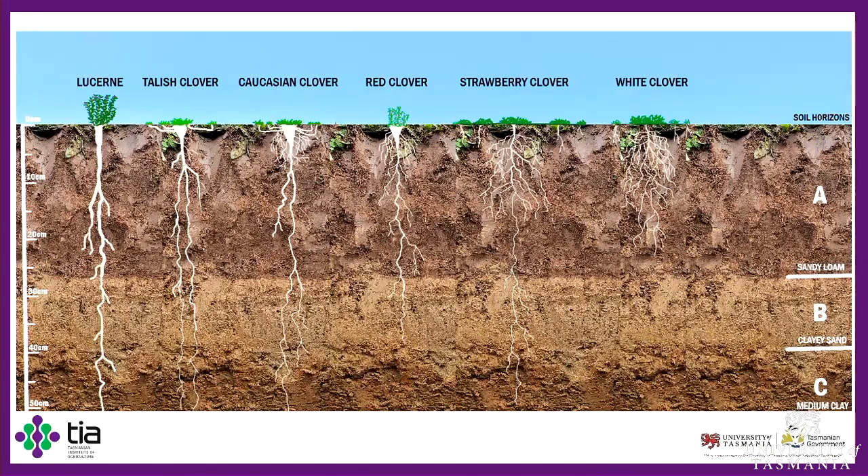Pulling it all together, in this diagram you can see lucerne, Talish, and Caucasian clover with roots protruding down into the clay C horizon. Strawberry clover does so on some occasions, whereas red clover and white clover are really restricted to the top soil layers. When going into a dry period such as summer, the A and B horizons will dry out first, but the C horizon will still have available water for plants — because it's deeper in the profile and it's clay, giving it a high water holding capacity. So the plants with roots protruding down there will be able to maintain the minimum water status essential for survival for a longer period of time.